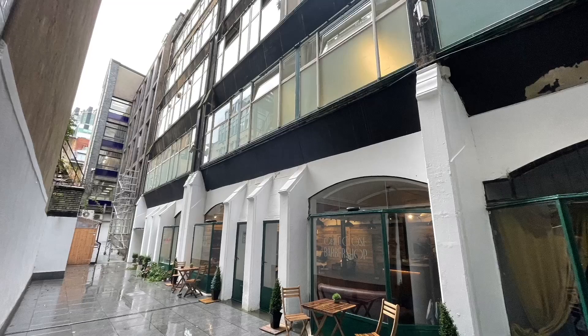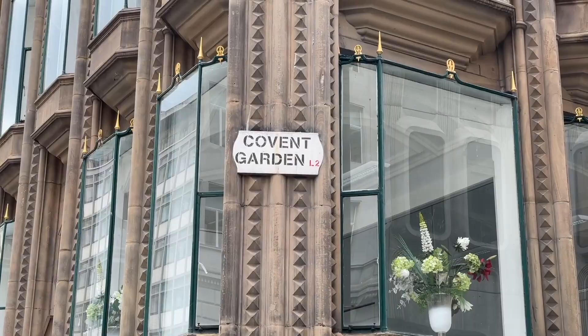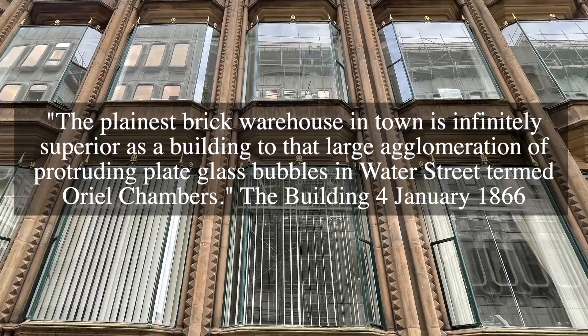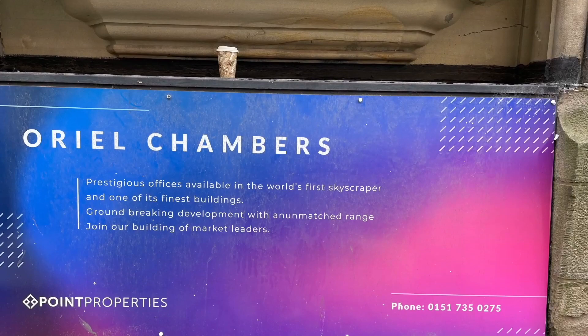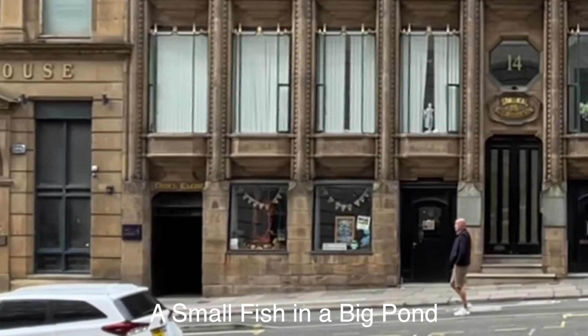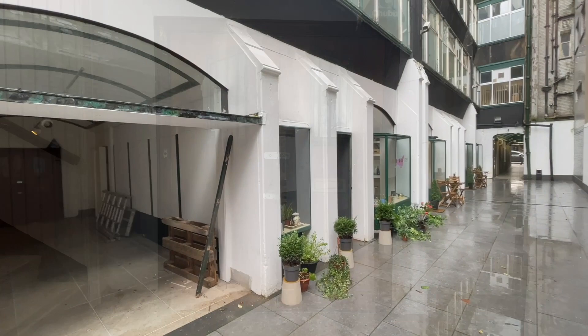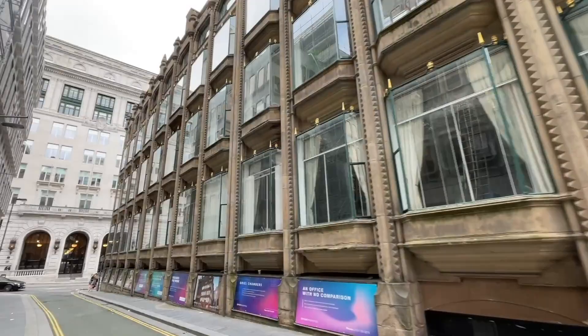Astonishingly, Oriel Chambers was badly received by some critics at the time. Wikipedia quotes the Builder of the 20th of January 1866: 'The plainest brick warehouse in town is infinitely superior as a building to that large agglomeration of protruding plate glass bubbles in Water Street termed Oriel Chambers.' Today Oriel Chambers is a working building occupied by barristers. In the basement there's an excellent cafe — a small fish in a big pond. Speak to the manager, Cheryl — she can tell you some remarkable stories about the history of the building, including the Oriel restaurant and bar that once occupied the basement. It's been vacant for decades; its manageress was Miss Peck. This is a futuristic building, a testament to Liverpool's ingenuity and forward-looking nature.